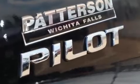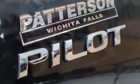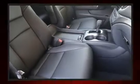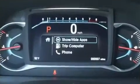Third-row seats expand the maximum passenger capacity to eight. Audio features include an AM-FM radio, steering wheel-mounted audio controls, and seven speakers, enhancing the audio experience throughout the interior.